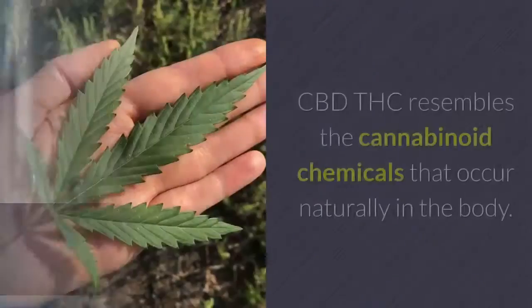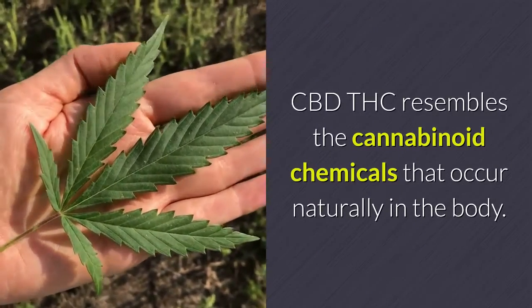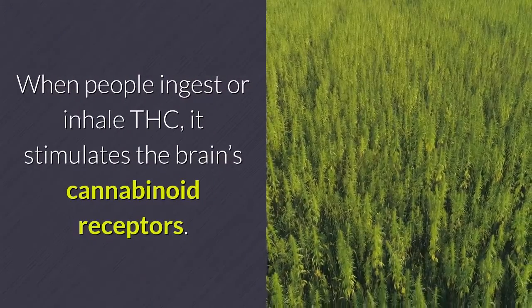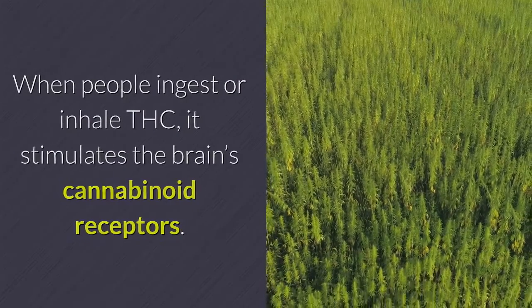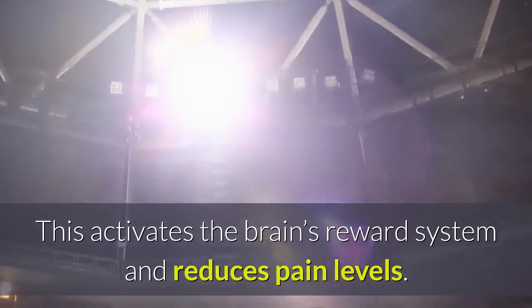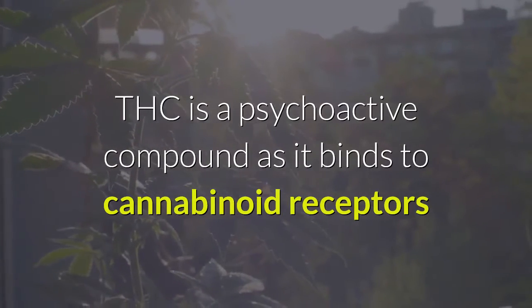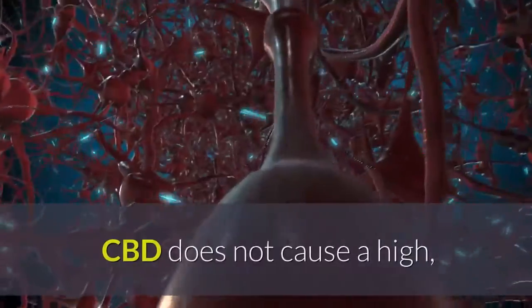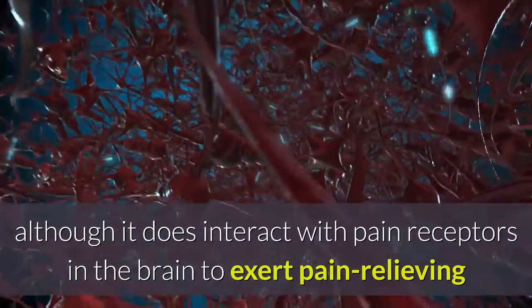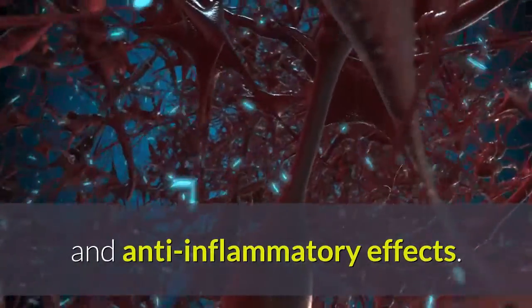THC vs. CBD: THC resembles the cannabinoid chemicals that occur naturally in the body. When people ingest or inhale THC, it stimulates the brain's cannabinoid receptors. This activates the brain's reward system and reduces pain levels. THC is a psychoactive compound as it binds to cannabinoid receptors and produces an elevated state of mind, known as a high. CBD does not cause a high, although it does interact with pain receptors in the brain to exert pain-relieving and anti-inflammatory effects.